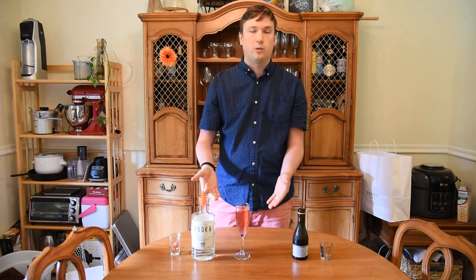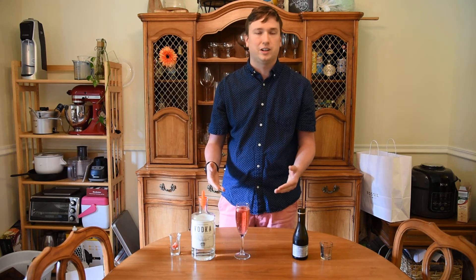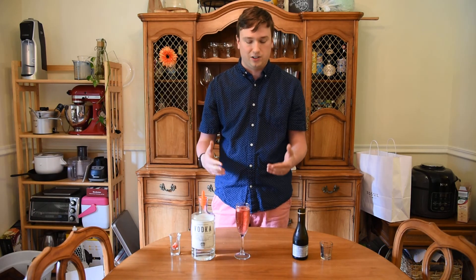And there you go, you've got your celebratory closing cocktail. Now I want to remind you to always drink responsibly and never drink and drive. Drop me a comment below whenever you close a house and start to enjoy your celebratory cocktail, whether it be this one or another one. Thank you all and have a great week. Bye.